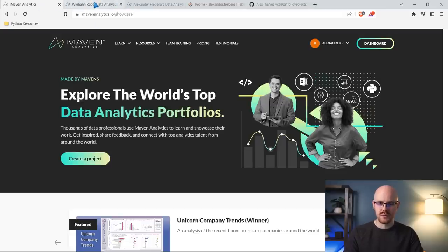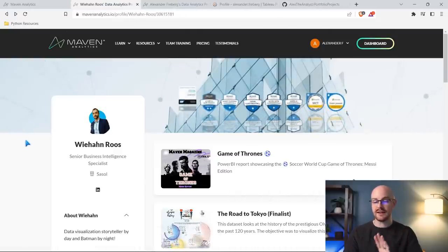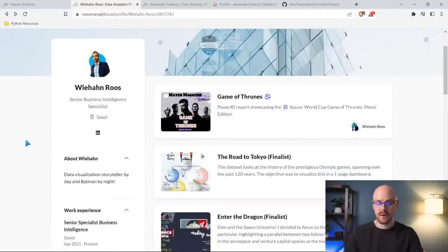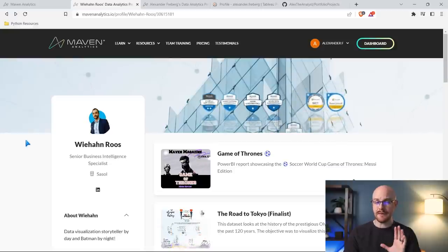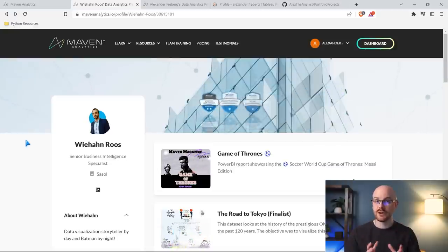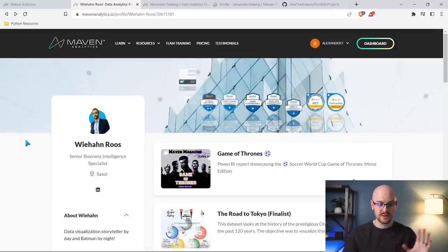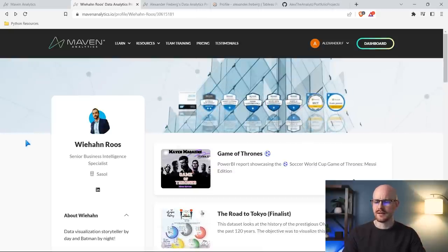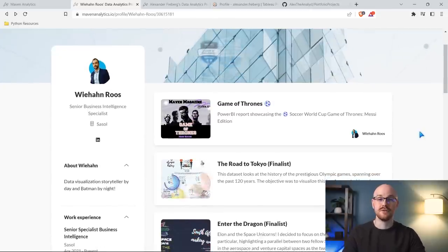Chris, who is the CEO of Maven Analytics, shared this exact profile on his LinkedIn, and I wanted to show it because I thought it was interesting. This is kind of what a finished portfolio looks like. It looks like he has some kind of header — I'm not sure if that's auto-generated or if you can customize that.